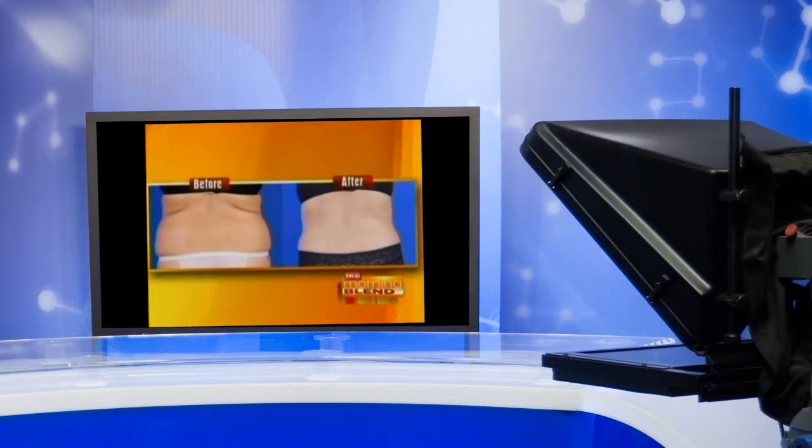Welcome back to the Morning Blend. Take a look at this before and after — the results are really noticeable. If you're fed up with dieting and exercise because you're not seeing the results you want, new technology may help. This new procedure eliminates fat cells by 60% with just four treatments. Dr. Andrew Campbell is a double board-certified facial plastic surgeon and medical director of the Quintessa Medical Spa, here to tell us more about Vanquish.